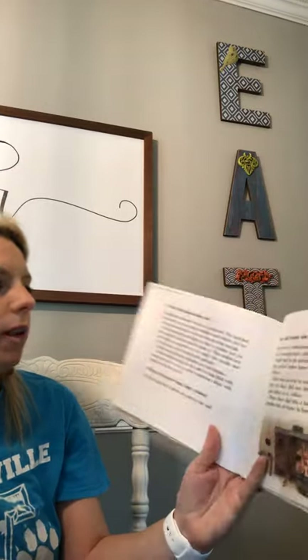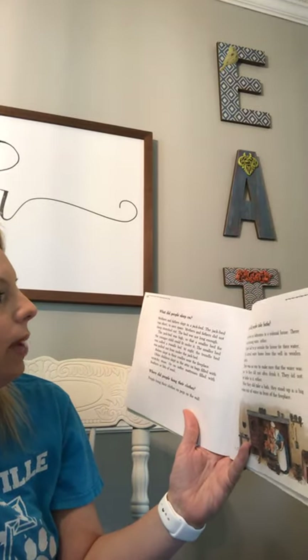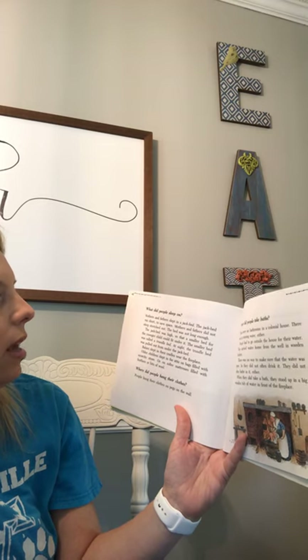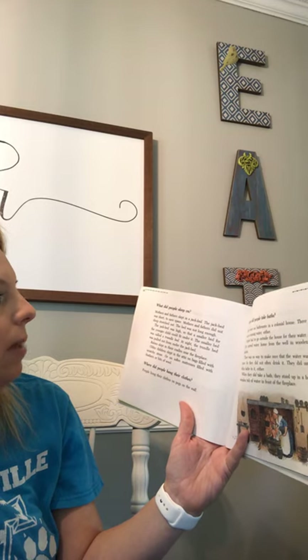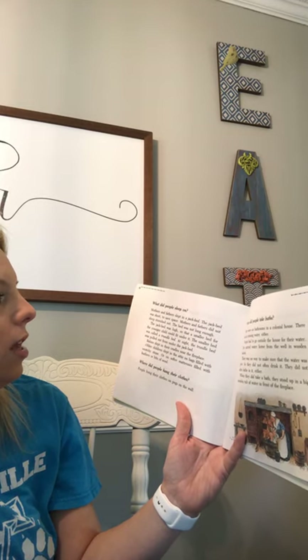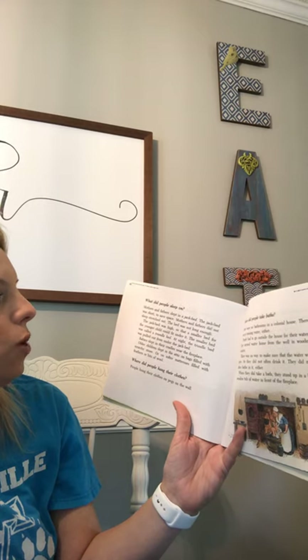What do people sleep on? Mothers and fathers slept in a jack bed. The jack bed was short to save space. Mothers and fathers did not sleep stretched out — the bed was not long enough. The jack bed was high so that a smaller bed for the younger child could fit under it. The smaller bed was called a trundle bed.